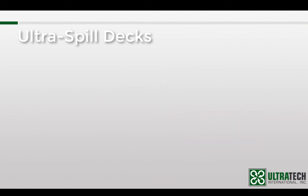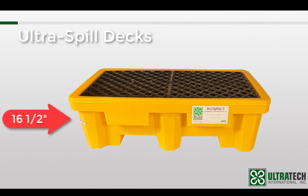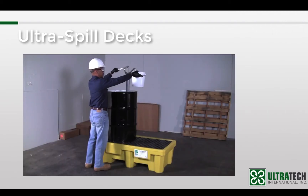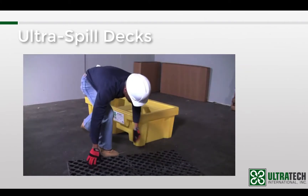At that time the only spill containment that we had for drums was the spill pallets, which are effective but have a relatively high profile — especially the two drum pallets that are over 16 inches tall. In a lot of cases that height is not an issue, but there are times when it makes day to day operations a bit more challenging. That extra height can make things like dispensing, pumping, and just general drum handling more difficult.